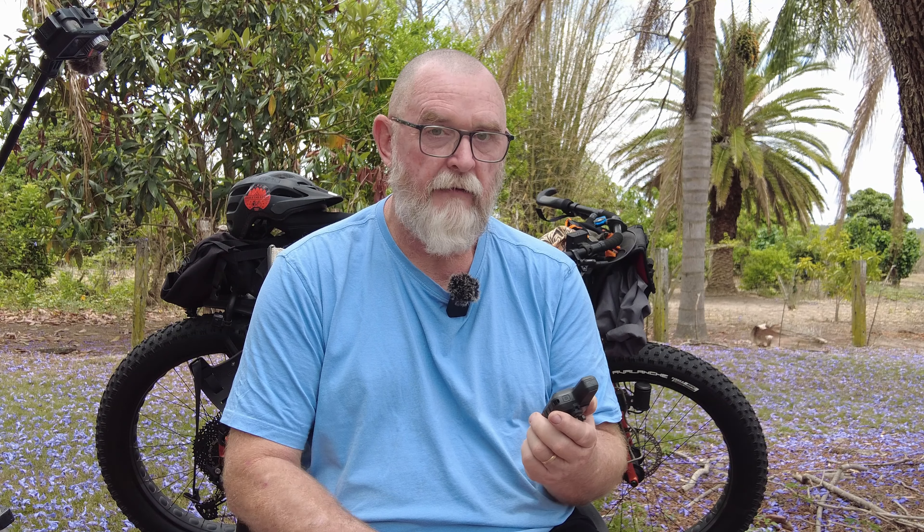Number three is my Garmin InReach Mini. I've had this for a couple of years now and I love it. I'm only just getting into the navigation side of it, but the messaging side is just fantastic. Being able to contact my wife Sharon at a campsite — and anyone that lives in Australia knows our mobile service around the country isn't the best. Even on a day ride, I have that going. My wife has a permanent link and she can track me wherever I am. Is that a good thing or a bad thing?